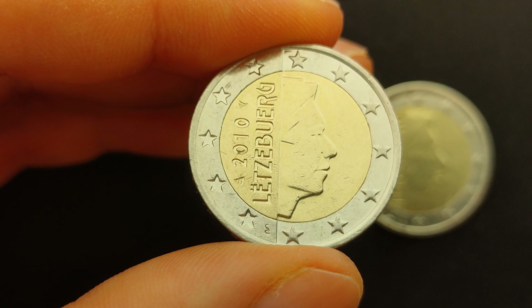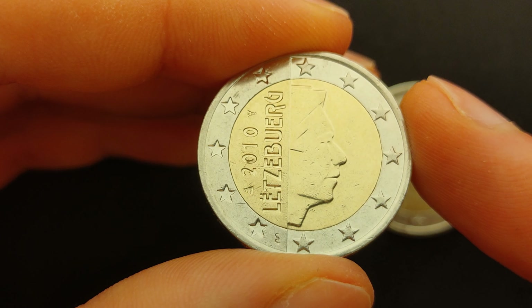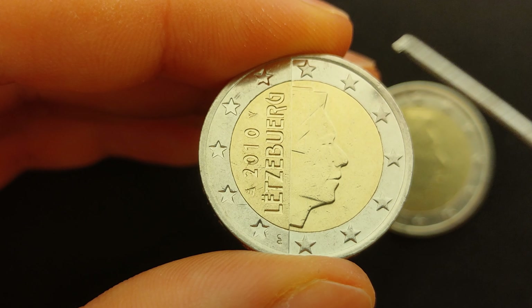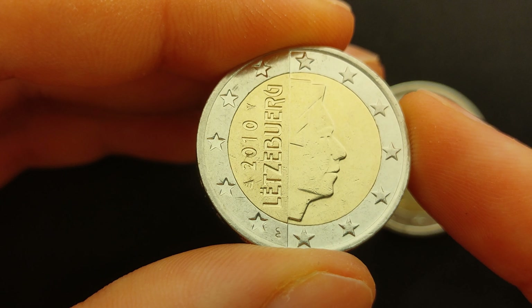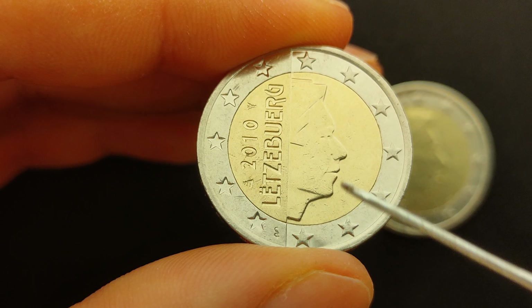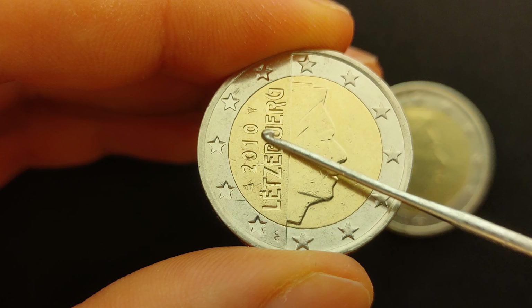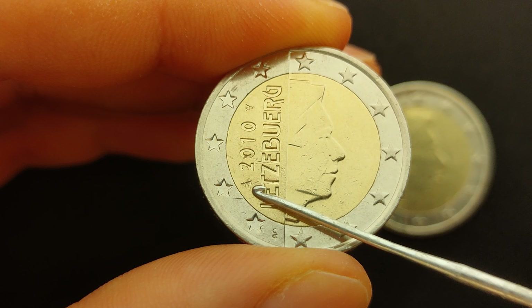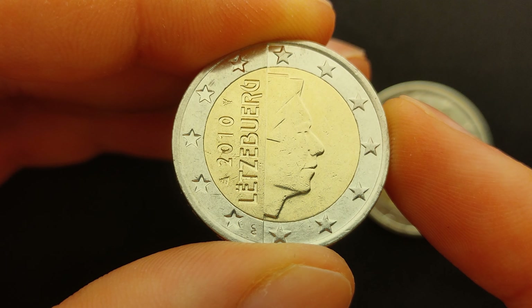The obverse of a regular Luxembourgish 2 euro coin is divided into 2 semi-circles. On the right semi-circle, the coin displays the profile of His Royal Highness Grand Duke Henry of Luxembourg, whereas the left semi-circle has the word Luxembourg written in Luxembourgish, the year of issue 2010, and 2 mintmarks. Although this coin is from Luxembourg, these 2 mintmarks are from the Netherlands.